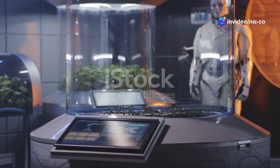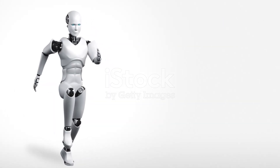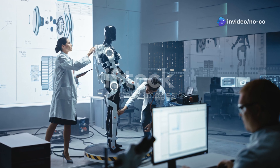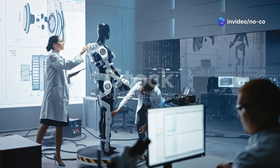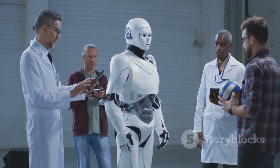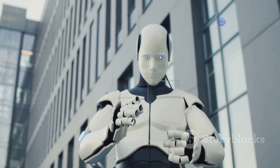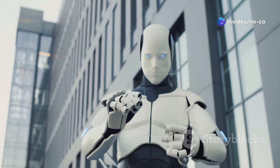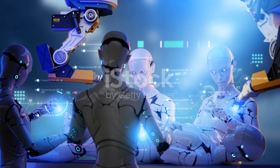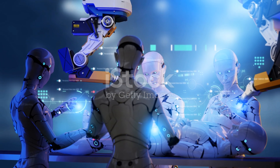The Unitree G1 Humanoid Robot is more than just a technological marvel — it's a symbol of our boundless ingenuity and our relentless pursuit of progress. This robot represents a significant leap forward in the field of robotics, and its development has the potential to transform our world in countless ways. As we continue to explore the capabilities of humanoid robots like the G1, it's essential to approach this technology with a sense of responsibility and a commitment to utilizing it for the greater good. The future of robotics is bright, and the Unitree G1 is leading the charge towards a future where humans and robots collaborate to create a better tomorrow.